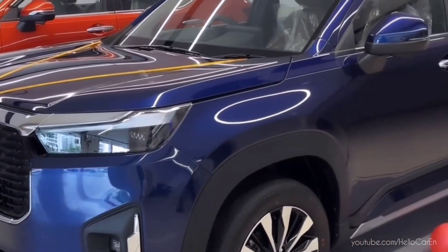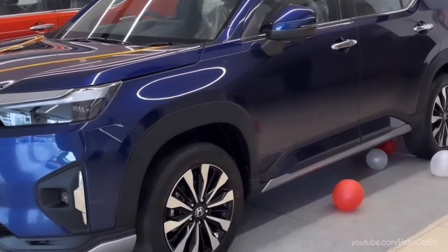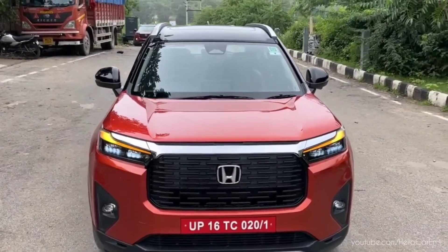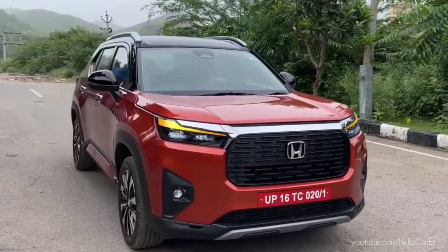Young families living in urban cities are the target audience for the Honda Elevate, which features a bolder and muscular exterior design. This is a front-wheel drive SUV, being assembled in the city by Tapukara located in Rajasthan.